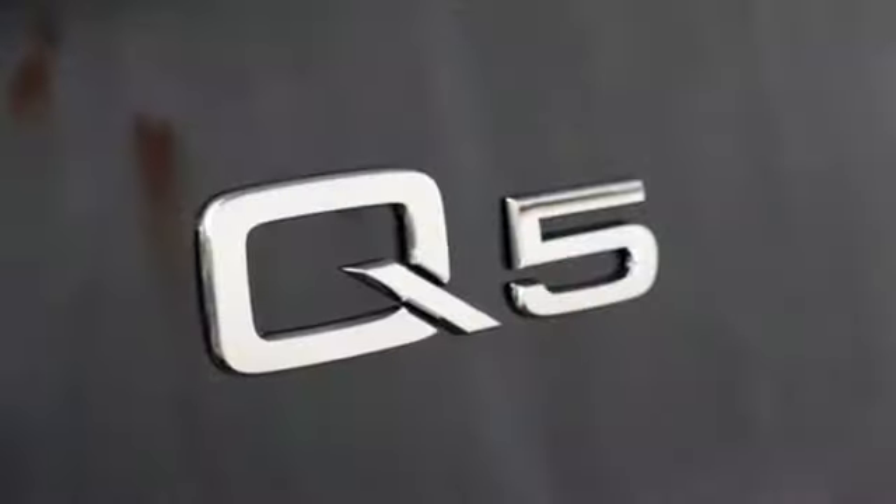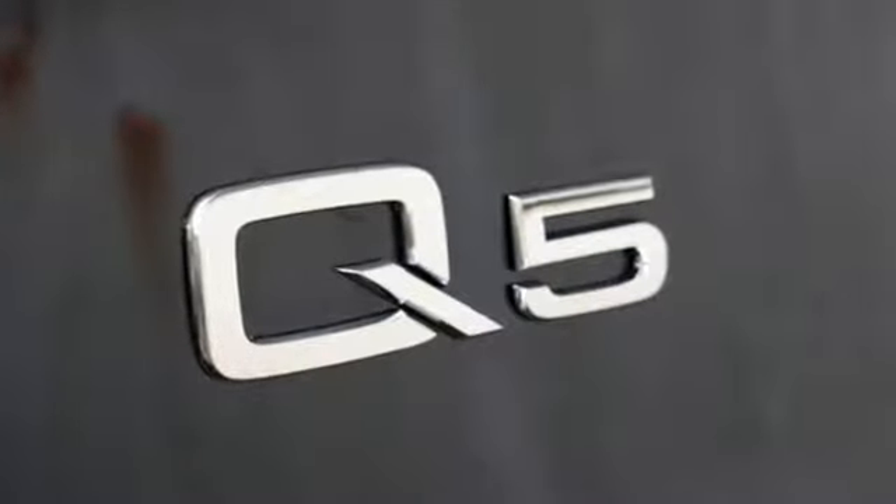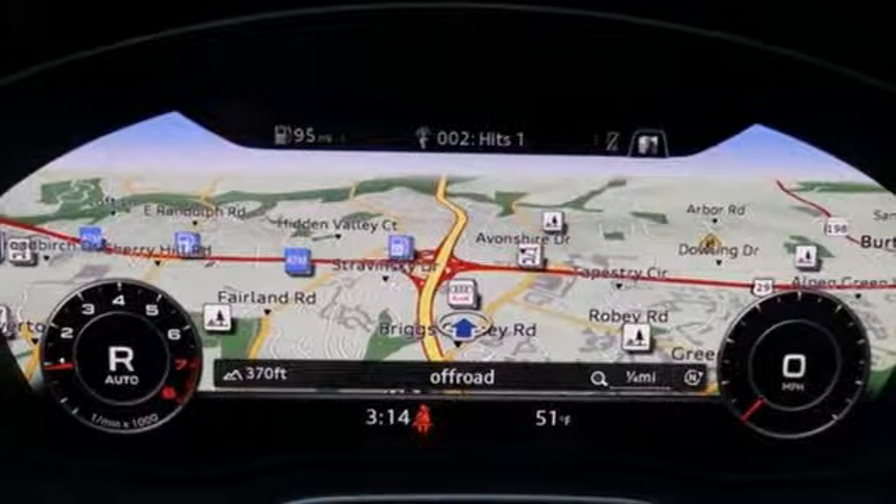Edmunds.com notes it's easy to see why the Q5 has such broad appeal, being a favorite pick for active singletons and small families alike.